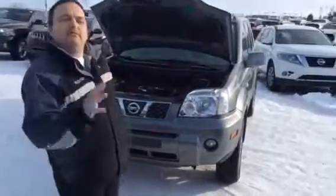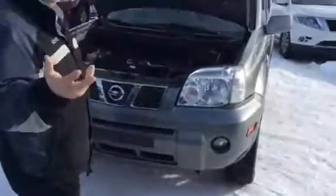Hey, Brian Shaw here at LE Nissan. Here's that X-Trail I was telling you about. Very, very beautiful condition. Let's come on in.